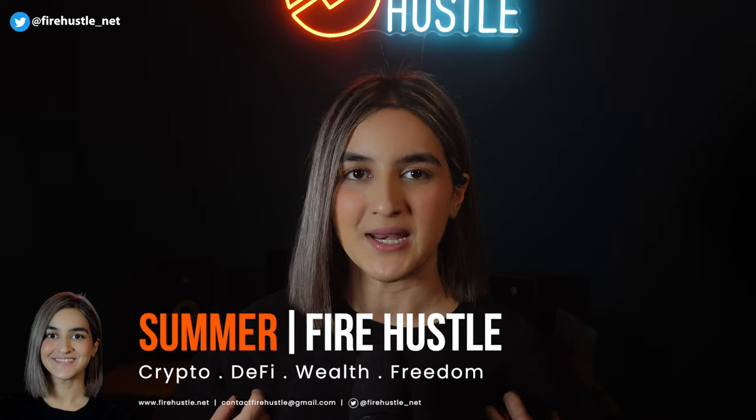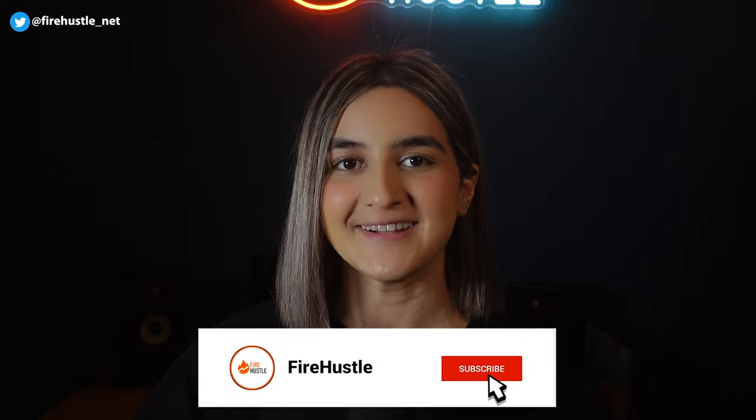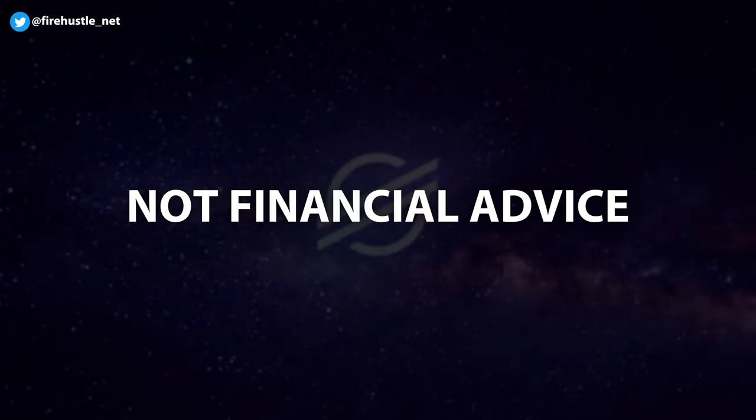Before we get down to business, for those of you that are new to the channel, my name is Summer and I'd like to welcome you to FireHustle, where I dive into topics in crypto, passive income, and side hustles. If you enjoy this content, please hit that like button and don't forget to subscribe to the channel and turn on post notifications. It really helps the channel and I would really appreciate it. Remember, the crypto space comes with a high level of risk overall and none of this is financial advice.